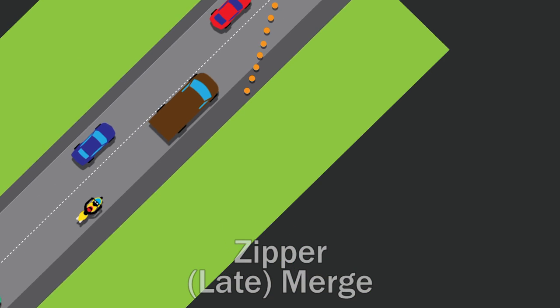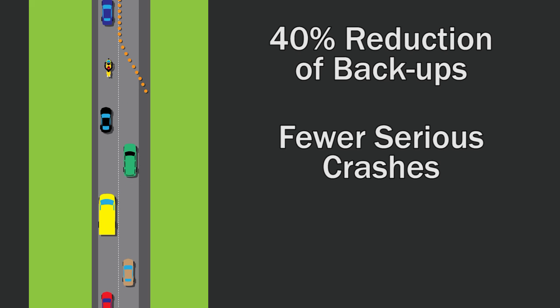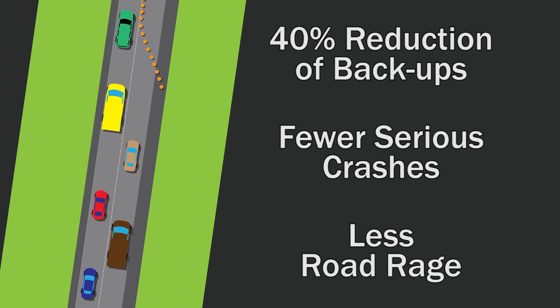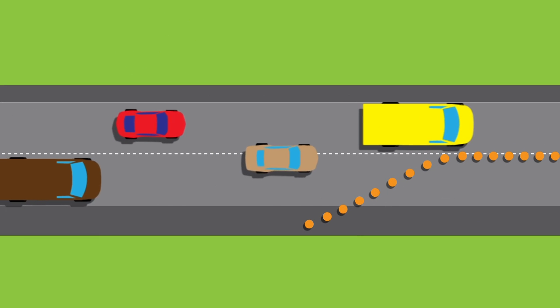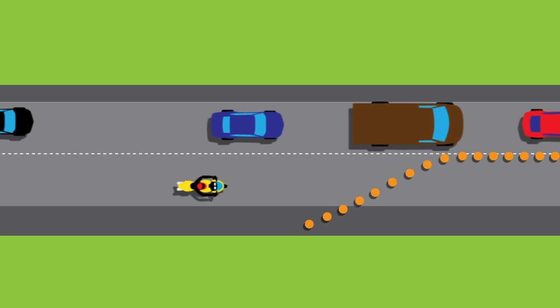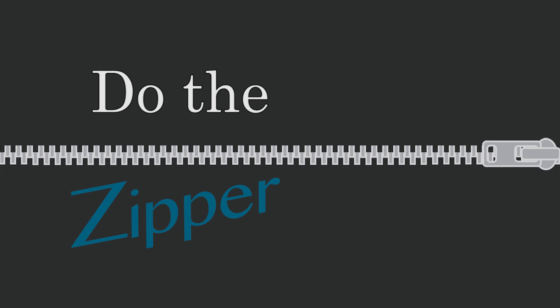Research has shown that this reduces backups by as much as 40%, as well as reducing serious crashes and road rage. Traffic can flow smoothly, backups can be reduced, and everyone benefits. So make your drive a zip — do the zipper merge.